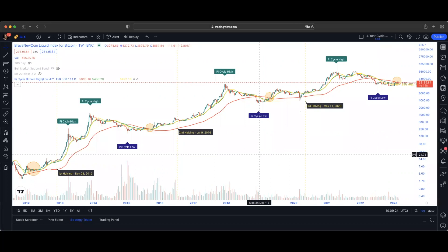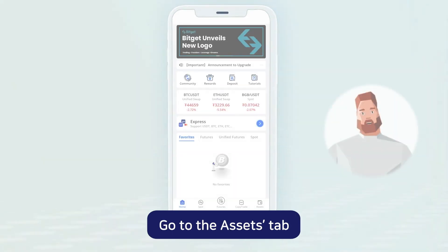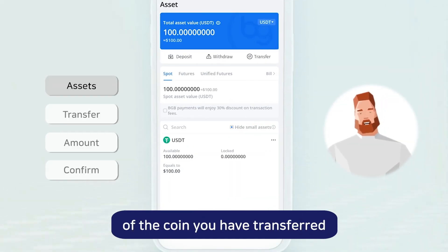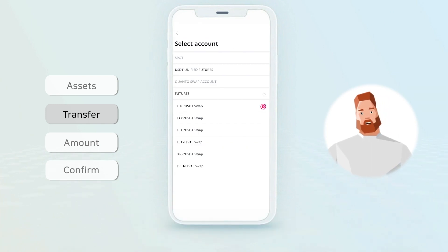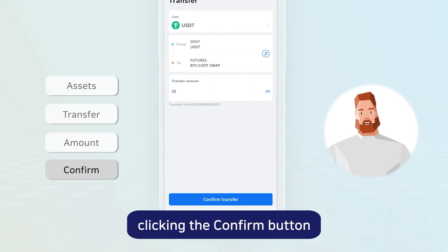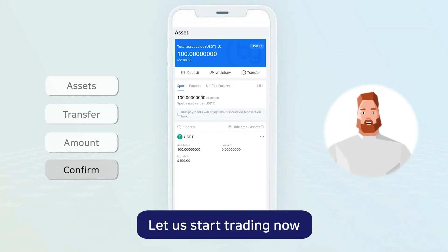But before that, let's have a quick advert from our sponsors BitGet. Once you have registered and finished the deposit, one more step to start trading. Go to the Assets tab and click the More button of the coin you are transferring. Click the Transfer button and select the pair you want to trade. Type the transfer amount and finish the transfer by clicking the Confirm button. Let's start trading now.